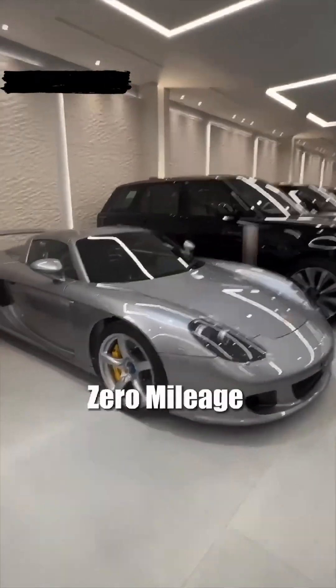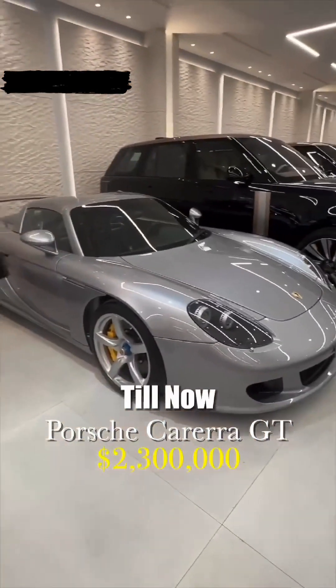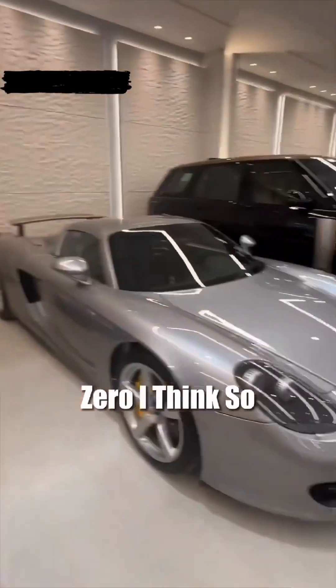Pagani Roadster, and here is very rare — it's the Carrera GT, zero mileage. Zero? From 2005 till now, zero mileage. Oh my, is this the only one in the world maybe? I think, yeah — zero mileage, I think so.